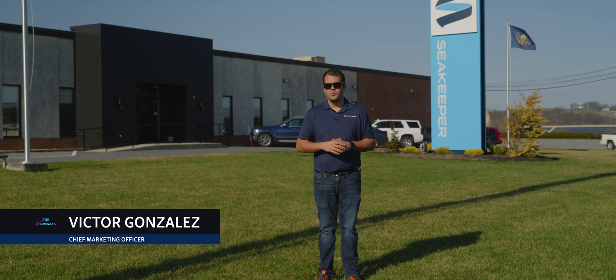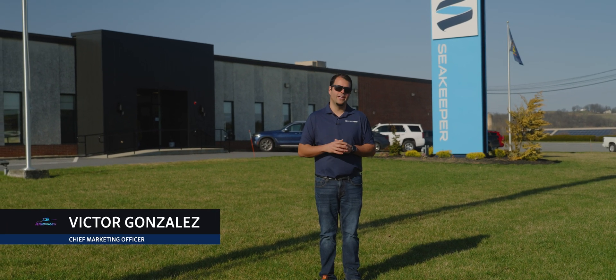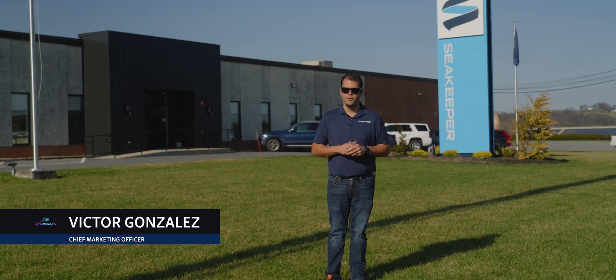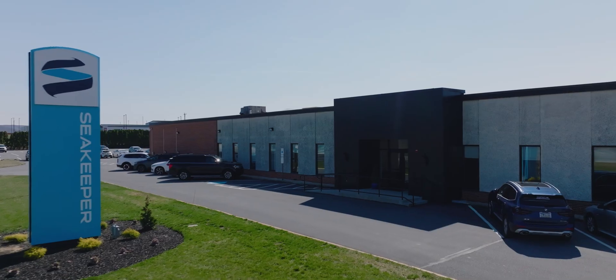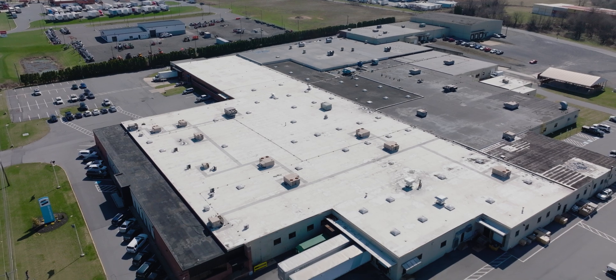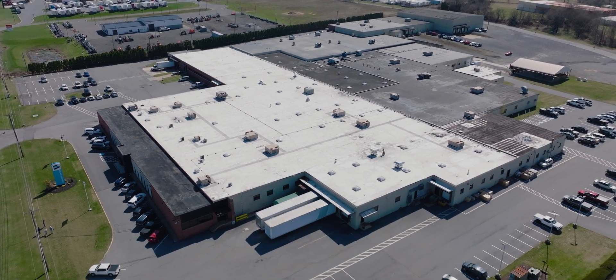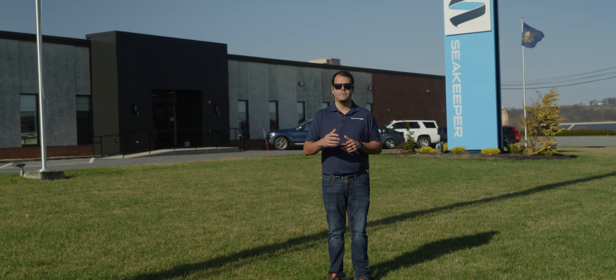Welcome back to Behind the Glass. We're on the road once again, this time in the beautiful state of Pennsylvania, visiting our friends at Seakeeper. If you remember from the previous season, we went to the Moten facility, and today we're in their brand new 250,000 square foot facility in Leesport. This facility is about twice the size as the previous one, and we're going to be looking at all the new facilities, new processes, and much more.